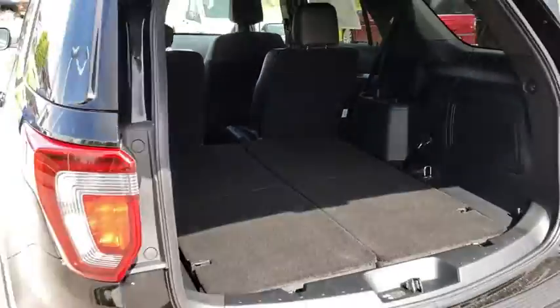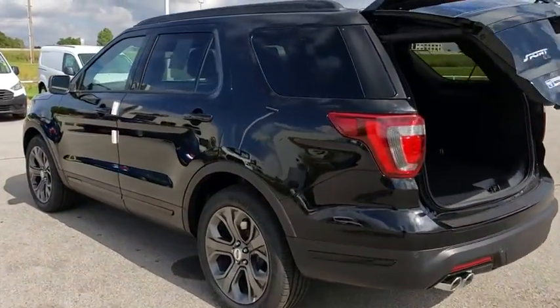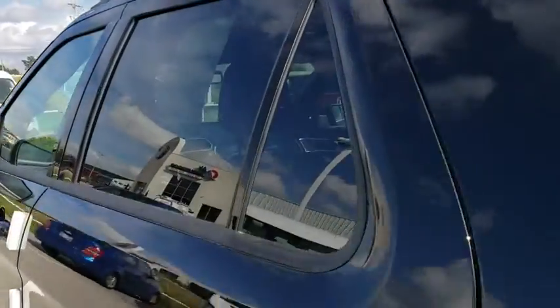Bluetooth, power steering, adjustable steering wheel, auto dimming rear view mirror, keyless start, cruise control, floor mats.